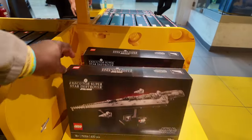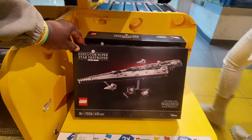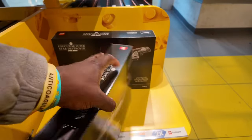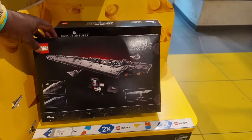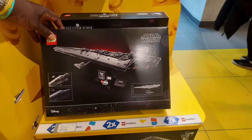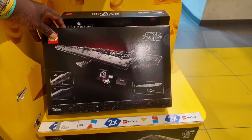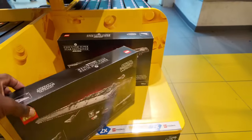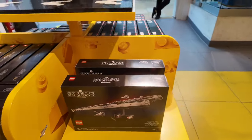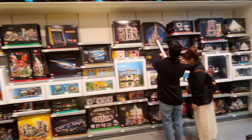Super Star Destroyer — 630 pieces, 18+. How big is this set? It's going to be 17 inches long, 45 centimeters, and about 5.5 inches tall or 14 centimeters. This is a really nice one as well. Let's look around the rest of the store and see if there are any other LEGO Star Wars sets here for May the 4th.